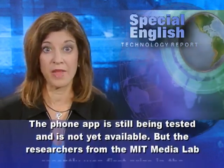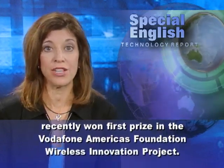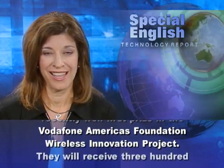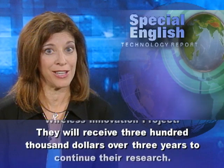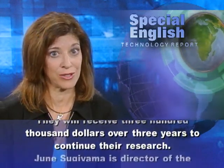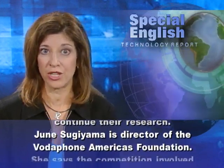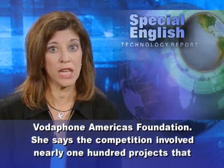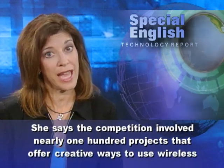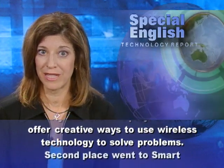The researchers from the MIT Media Lab recently won first prize in the Vodafone America's Foundation Wireless Innovation Project. They will receive $300,000 over three years to continue their research. June Sugiyama, director of the Vodafone America's Foundation, says the competition involved nearly 100 projects that offer creative ways to use wireless technology to solve problems.